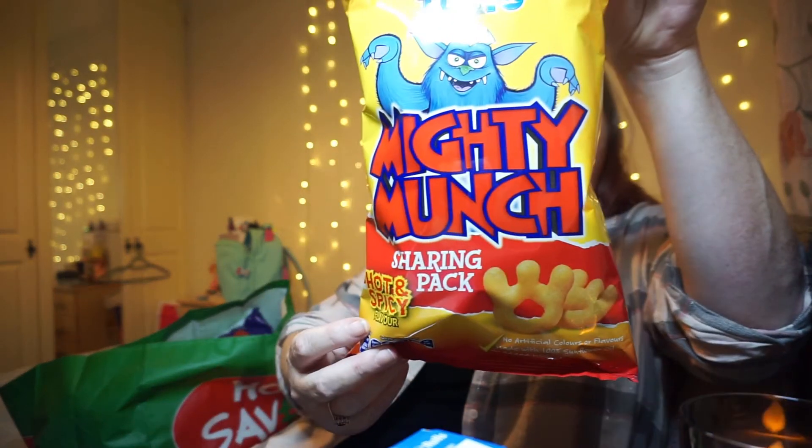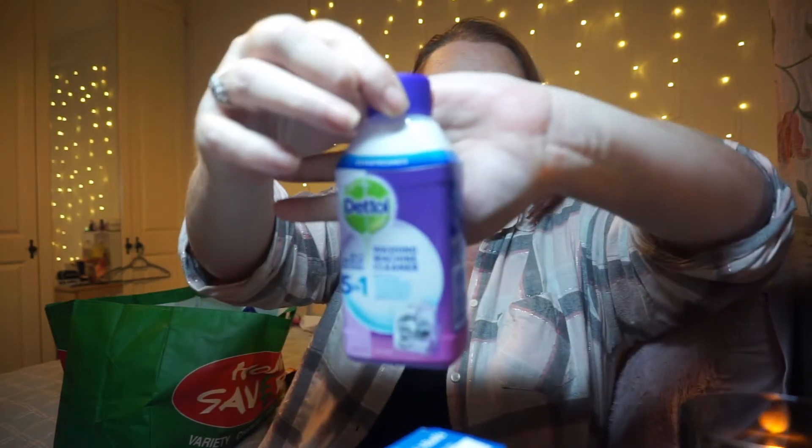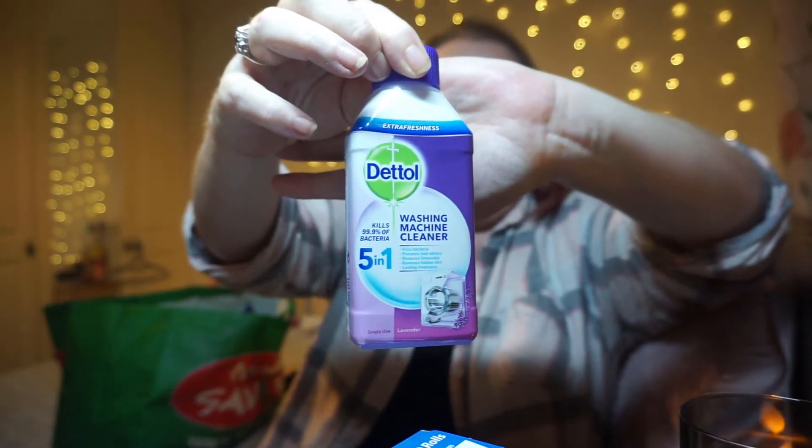My mum has only recently discovered that she loves Monster Munch, so we were up at Home Savers and we got a big packet of the Hot and Spicy Monster Munch. The other thing I got from Home Savers was the dishwasher all-in-one machine cleaner, the five-in-one. It kills bacteria, prevents bad odors, prevents limescale, removes hidden dirt, and has lasting freshness - single-use lavender for my washing machine.